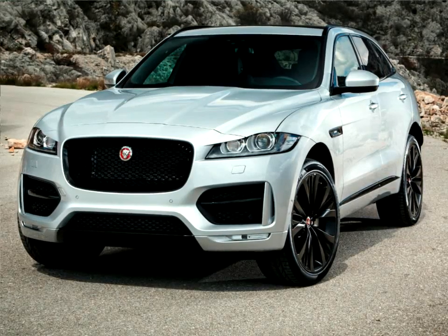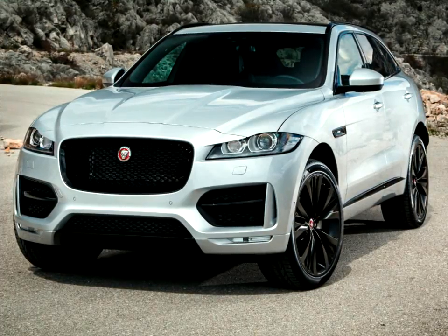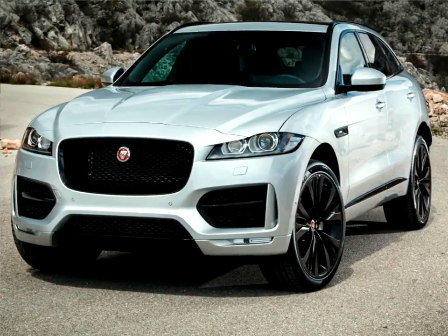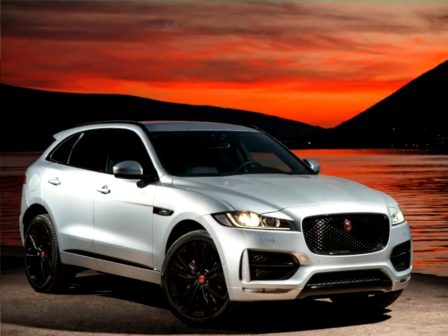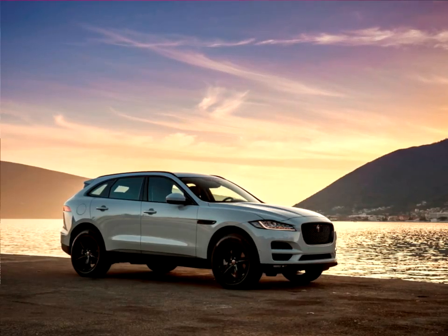Developed using Jaguar's lightweight aluminum architecture, the F-Pace combines purity of line, surface and proportion with F-Type-inspired features such as the powerful rear haunches, fender vents and distinctive taillight graphics.